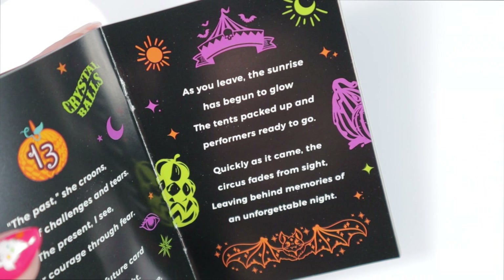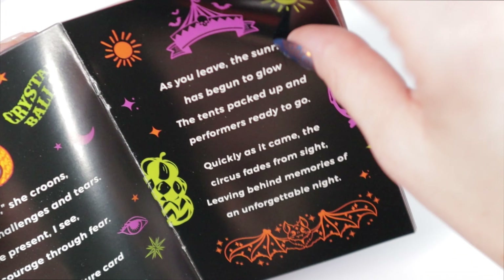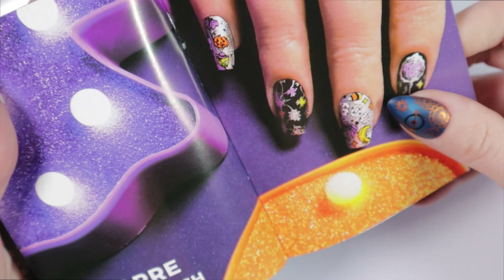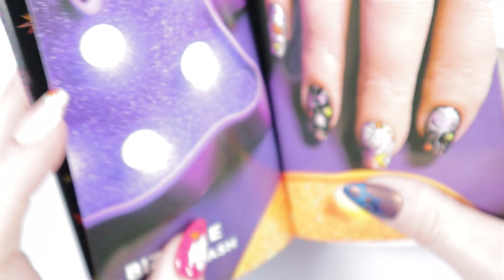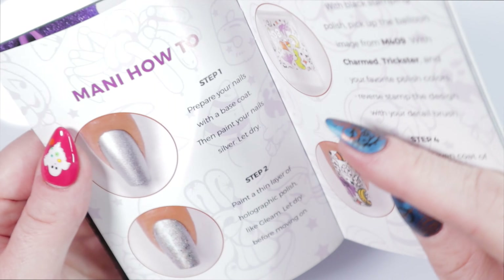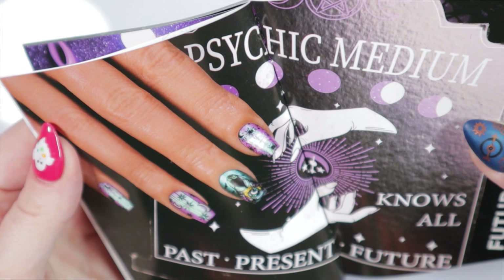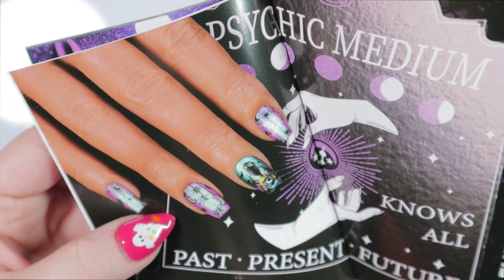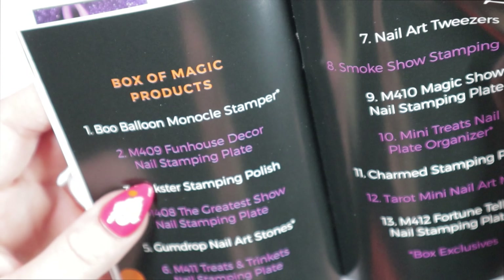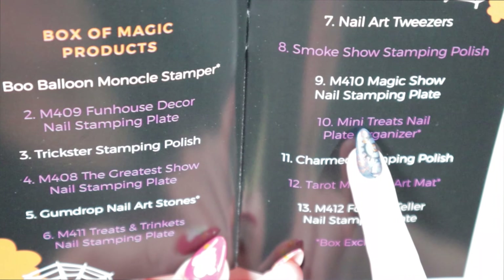The closing story reads: 'As you leave, the sunrise has begun to glow, the tents packed up and performers ready to go. Quickly as it came, the circus fades from sight, leaving behind memories of an unforgettable night.' I'm definitely keeping this pamphlet — I love the little descriptions for every single item, it really gives you a whole experience. The pamphlet also shows nail art inspiration looks, like 'Bizarre Balloon Bash' and 'Future's Fate,' with instructions on how to achieve each design.